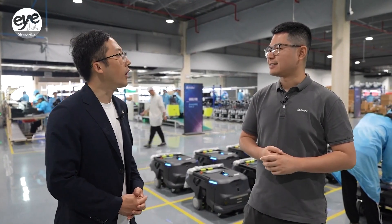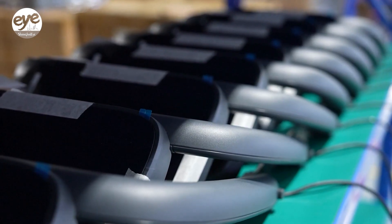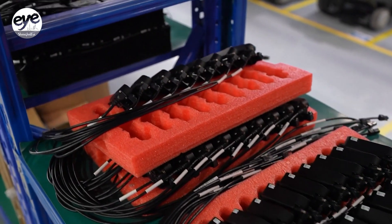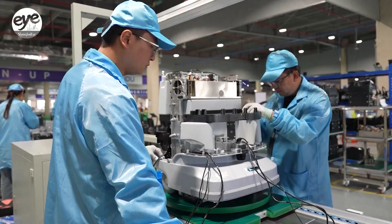It took four years for our first robot to go from design to mass production. Now, it takes around six months. This progress is due to better technology, improved manufacturing quality, and faster production processes.